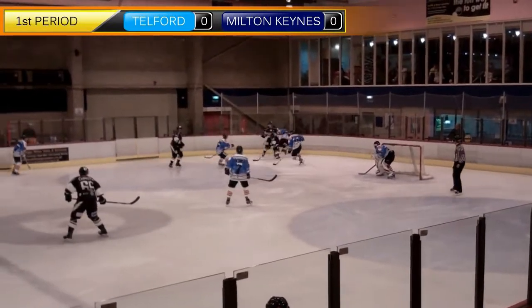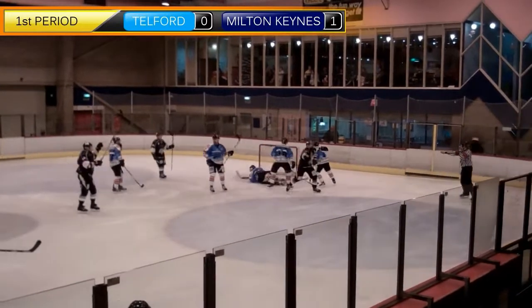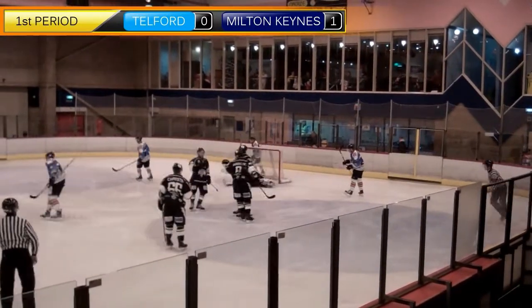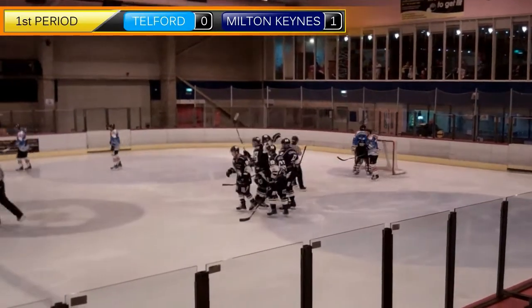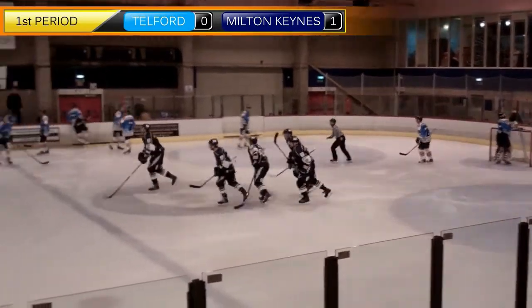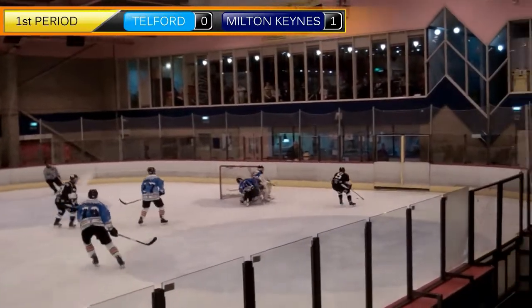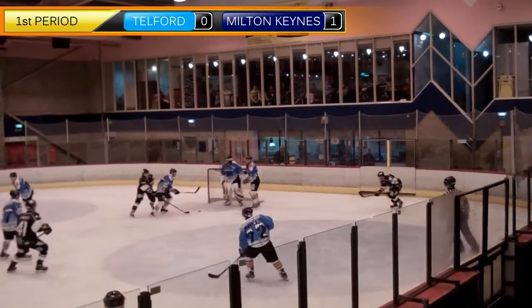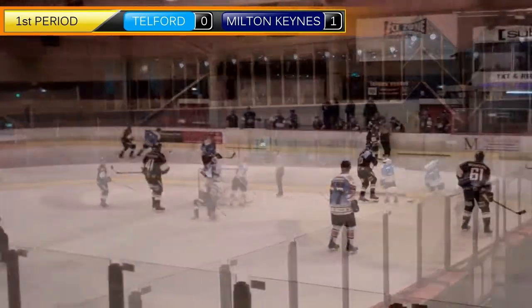Milton Keynes got off to the best start in the first period with the Tigers on the back foot, a goal coming just 32 seconds into the game. As much as the Tigers tried, Milton Keynes really owned the first period, getting much better chances and shots. The puck was stopping dead in front of the goal at certain times, but Milton Keynes had not been able to get that tap in.